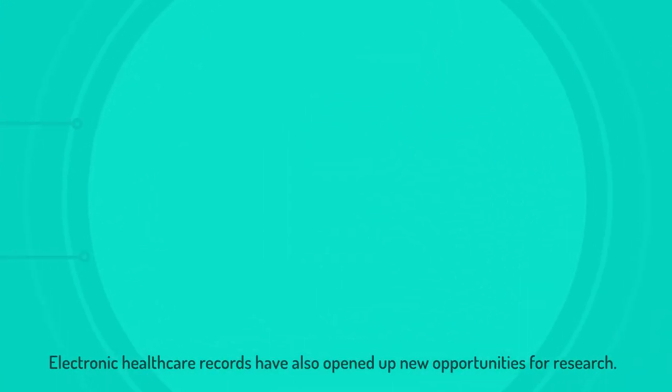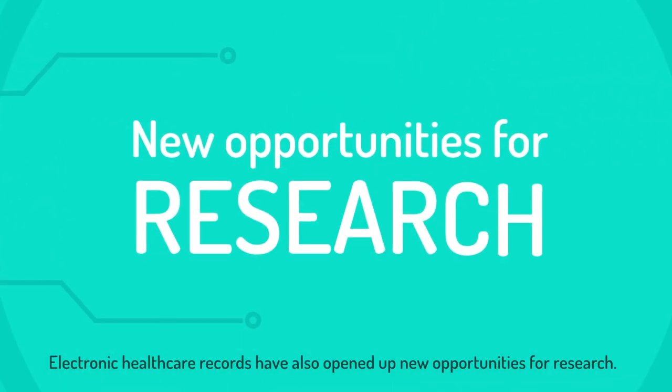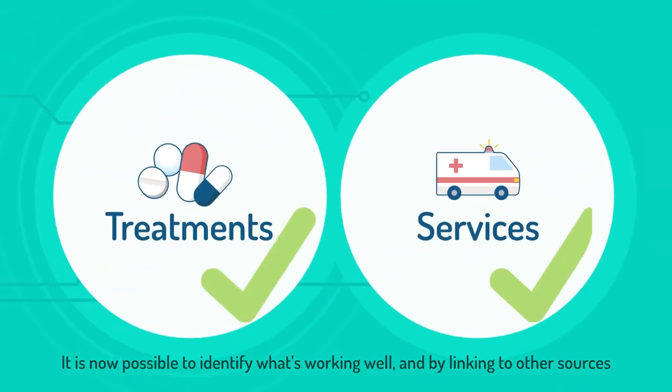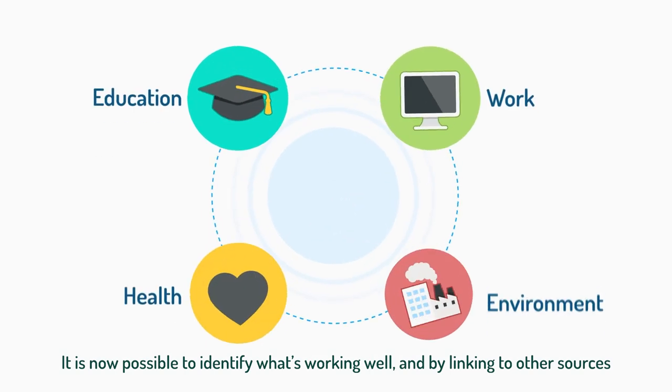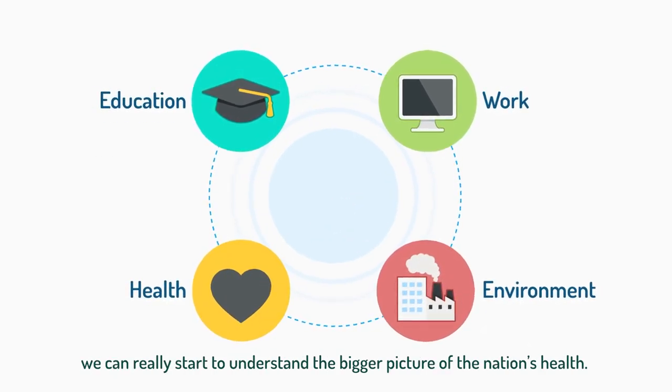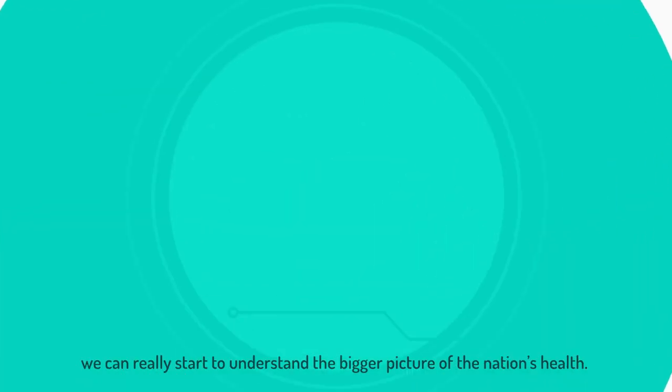Electronic healthcare records have also opened up new opportunities for research. It is now possible to identify what's working well. And, by linking to other sources, we can really start to understand the bigger picture of the nation's health.